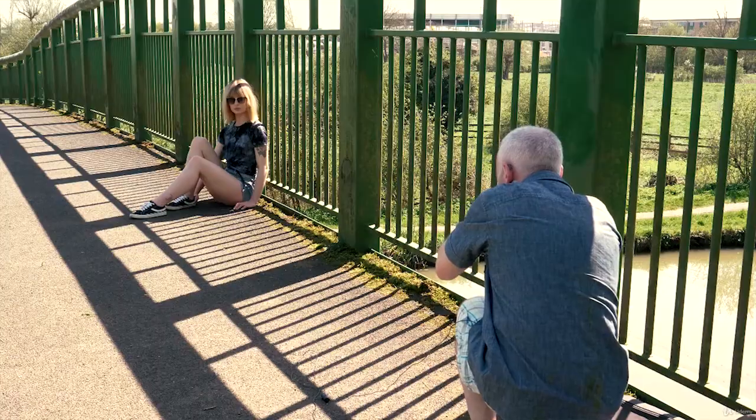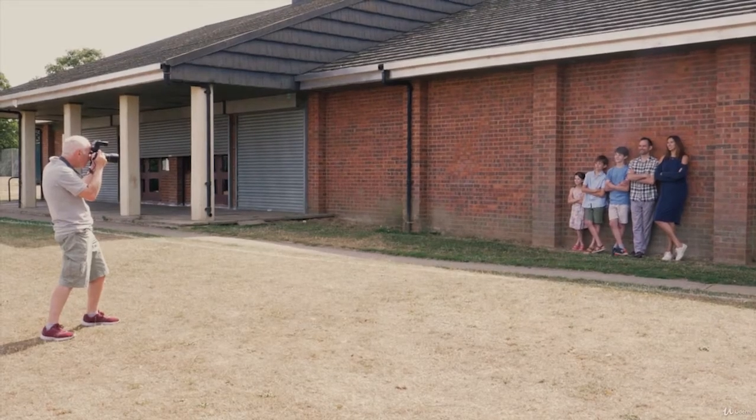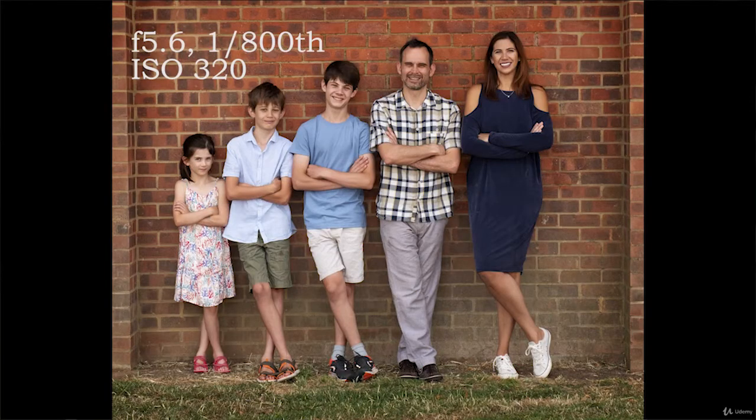In this course I'll be demonstrating how you can easily achieve more professional and more creative results when taking portraits. Most of the videos are fun practical live sessions with models, families and children, and by example they walk you through the process of taking great portraits.